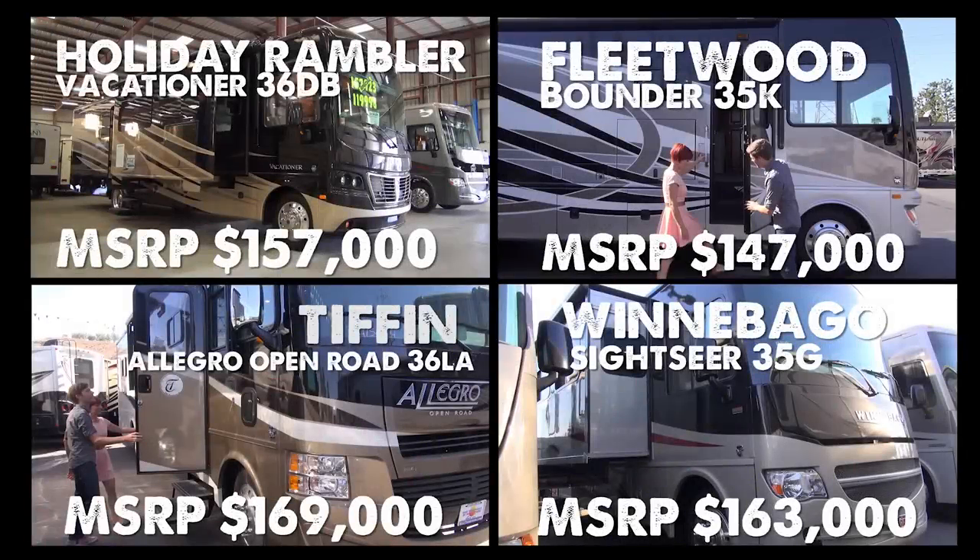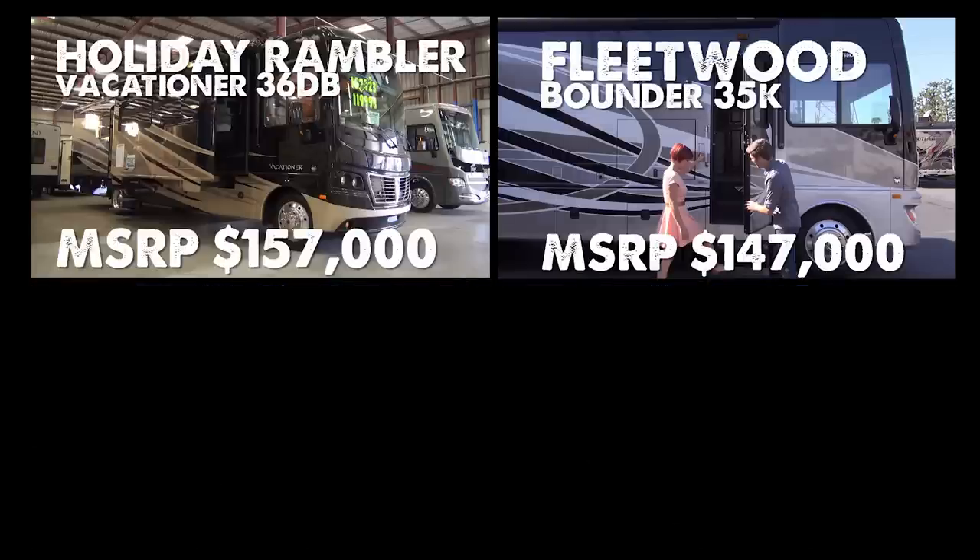We've been all over California and spent a lot of time in each of these coaches, and there are some serious contenders in this segment. But the thumbs have spoken — for us, it's the Vacationer and the Bounder that take the cake. That's just what works best for us. Which would you choose? Leave your thoughts in the comments below, and hope to see you on the road.